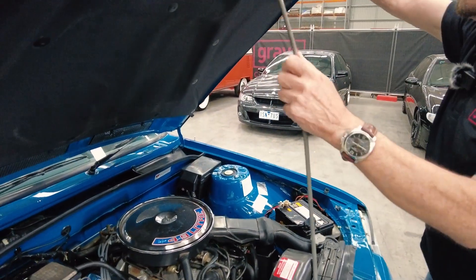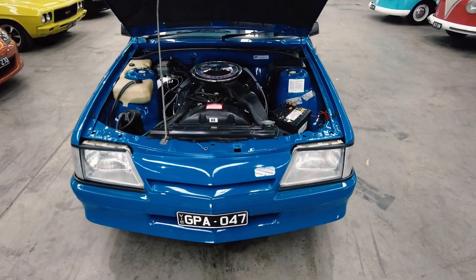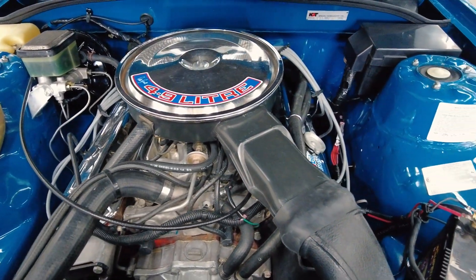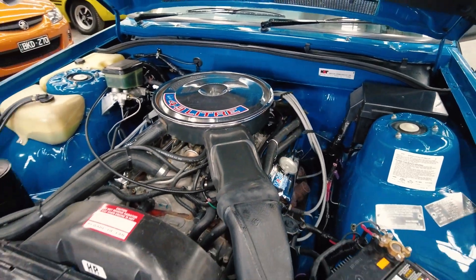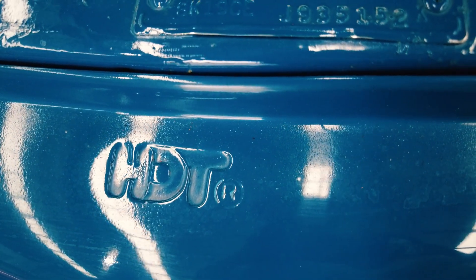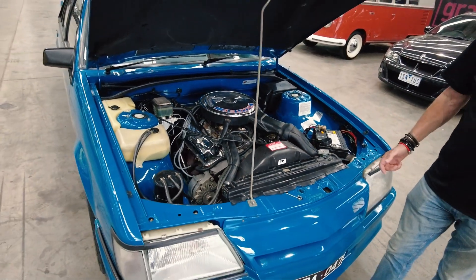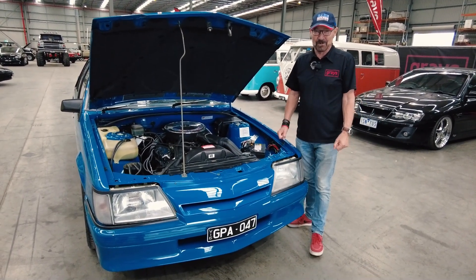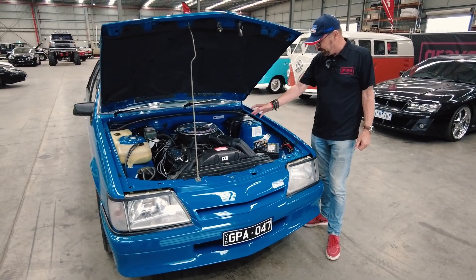Now we go to the other end — the engine bay. What do you say about something that looks like it just left the showroom and it's 37 years old? They were 4.9 litres as opposed to a 308, which was around 5,080cc. They were kept under 5 litres so they could homologate them as a race car. It's all got the original HDT cold air setup — everything is truly as it left the showroom. It's even got the Mobil stickers on the rocker covers. Brock was the official ambassador for Mobil back in those days, and I have an association with Mobil One with my own racing.